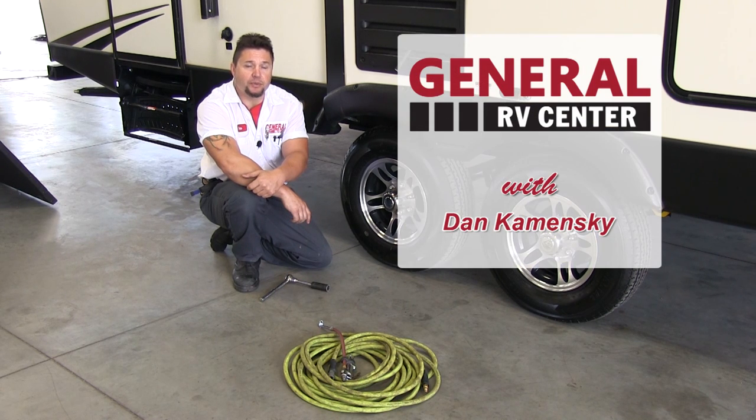Hi folks, Dan Kaminski at General RV Centers, Brownstown, Michigan. Today's topic is tires and tire maintenance.